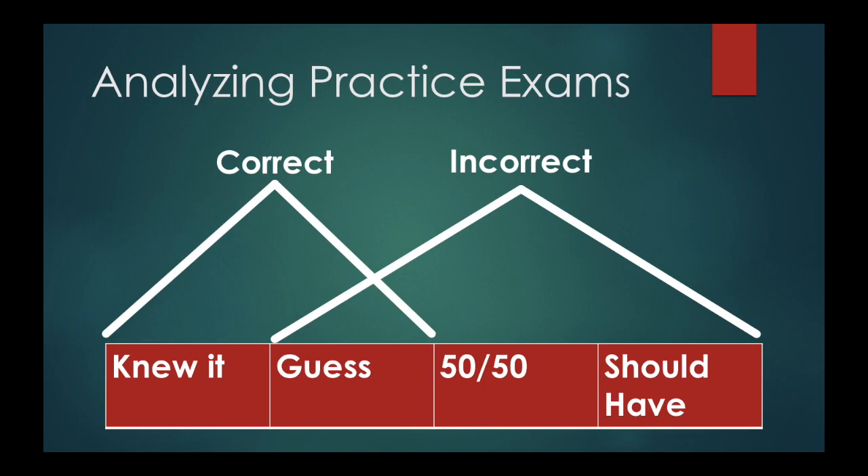So you take your practice exam in a real test environment, and now you're going through each question — that's vital. Go through questions 1 through 200, or 250 on the PEATs. You have to go through every question whether you got it right or wrong. Almost take the exam again pretty much.